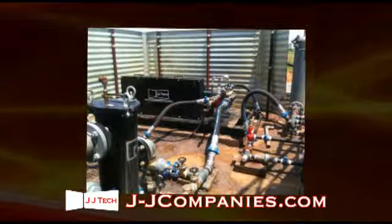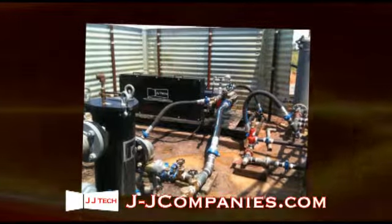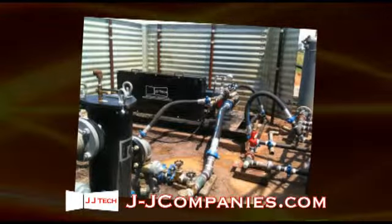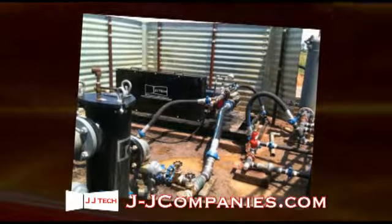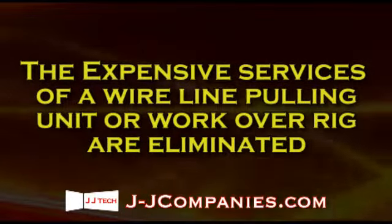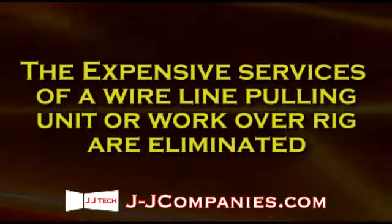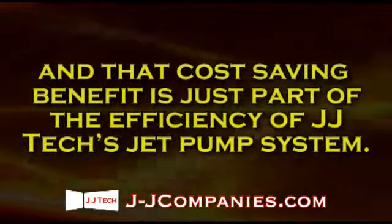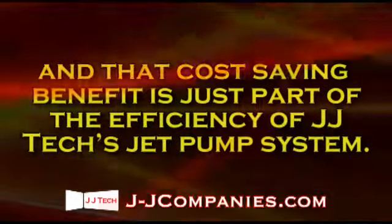Retrieval of the pump from the hole for replacement of the nozzle or expansion tube is done by manipulation of the surface valves and reverse circulation of fluid with the existing production equipment. The expensive services of a wire line pulling unit or work-over rig are eliminated, and that cost-saving benefit is just part of the efficiency of JJ Tech's jet pump system.